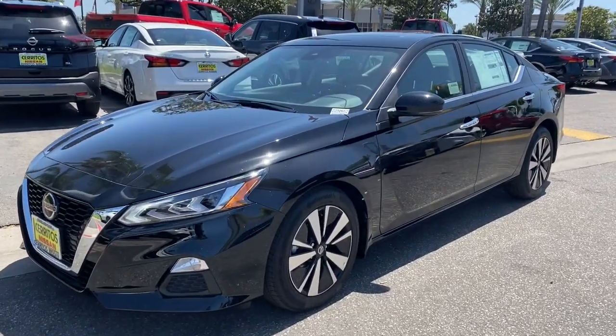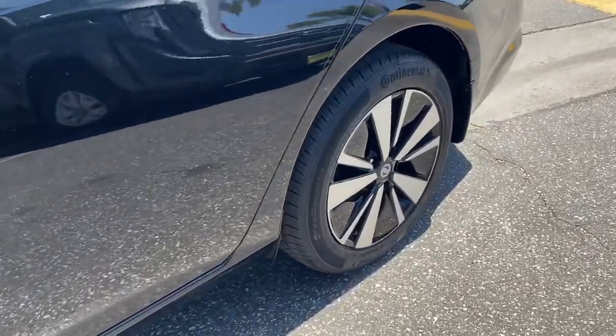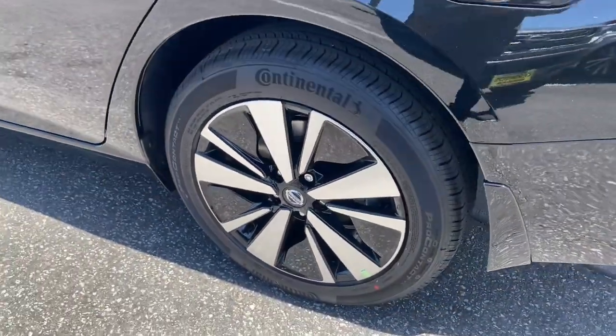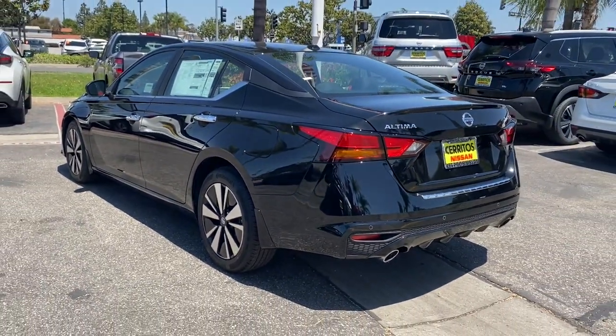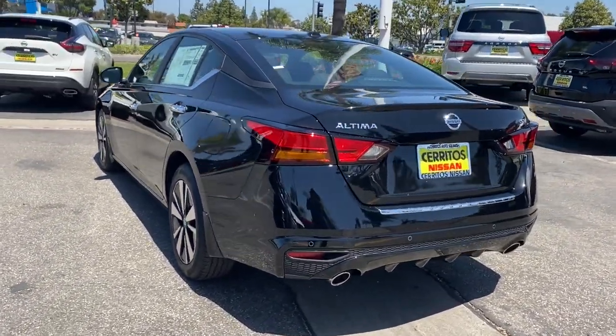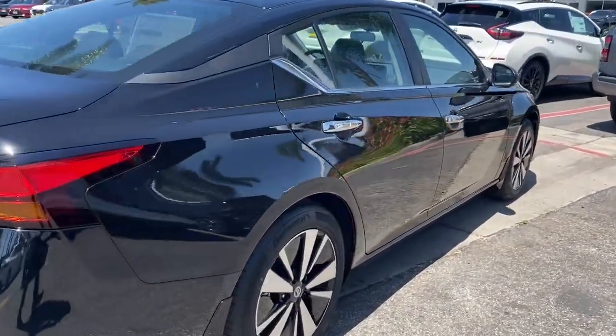This could be the car for you — the 2022 Nissan Altima. This well-equipped Altima delivers big on style and substance. Spacious comfort, active safety and infotainment tech, available all-wheel drive, and athletic performance set this family-friendly midsize sedan apart from the competition.